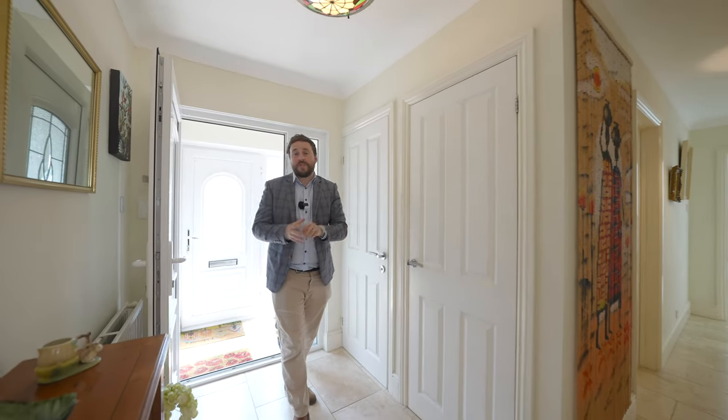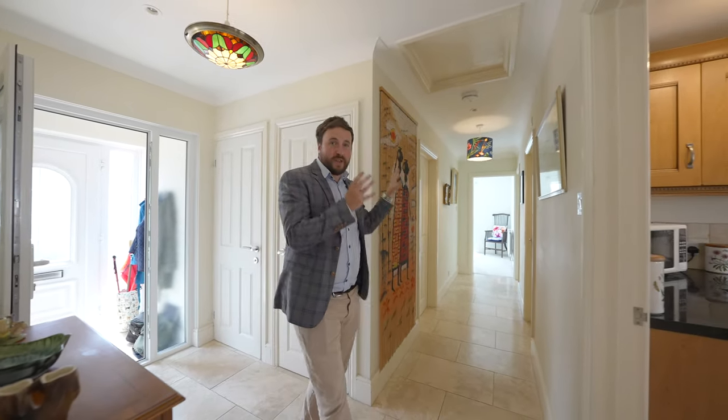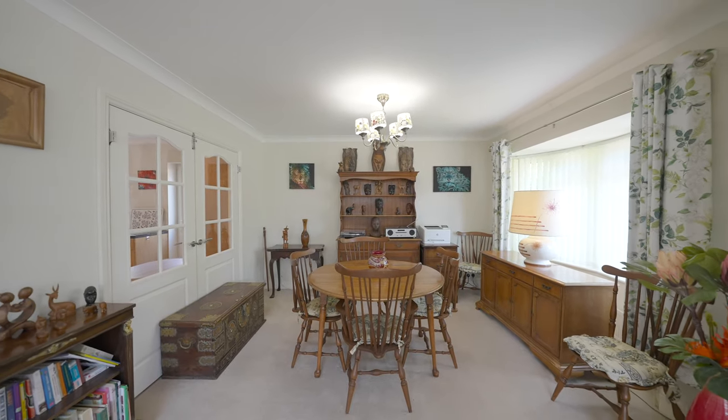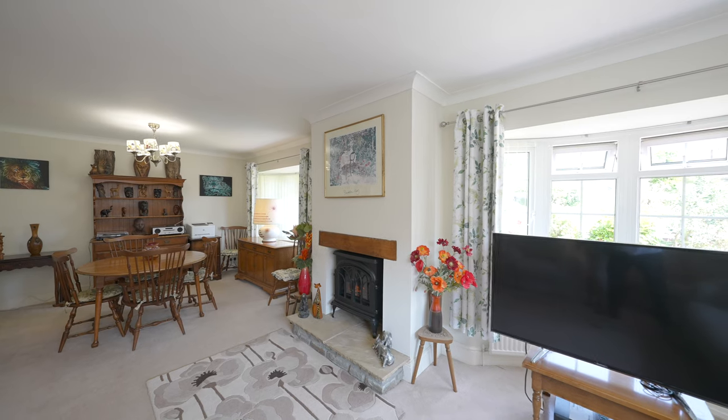As you come into this property, what I love about the accommodation is it's been well arranged so that the living accommodation is at one end with the bedrooms at the other. I first want to share with you the lounge, which enjoys an open plan layout allowing room for dining. There is also a feature fireplace as well as double bay windows to the front, making this a light and airy space.